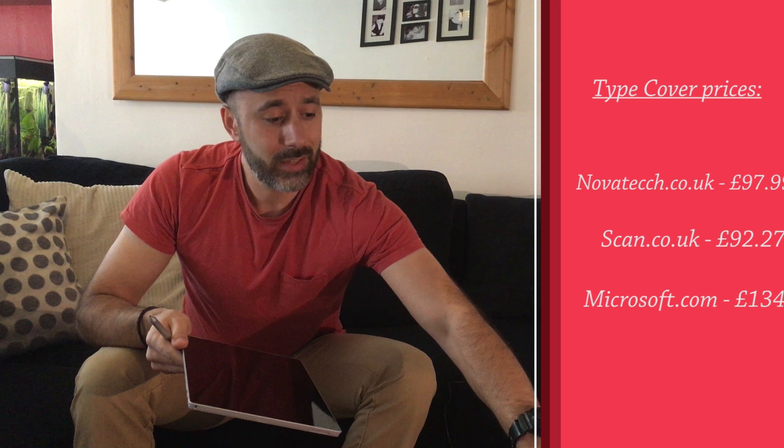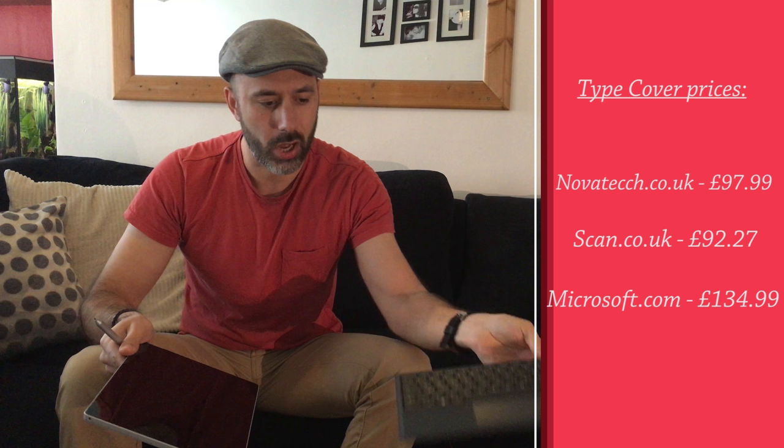No keyboard. Microsoft's got a solution for that which is the Type Cover, setting you back another £130 — not a good start, Microsoft. But if you look past that, the device itself is premium.